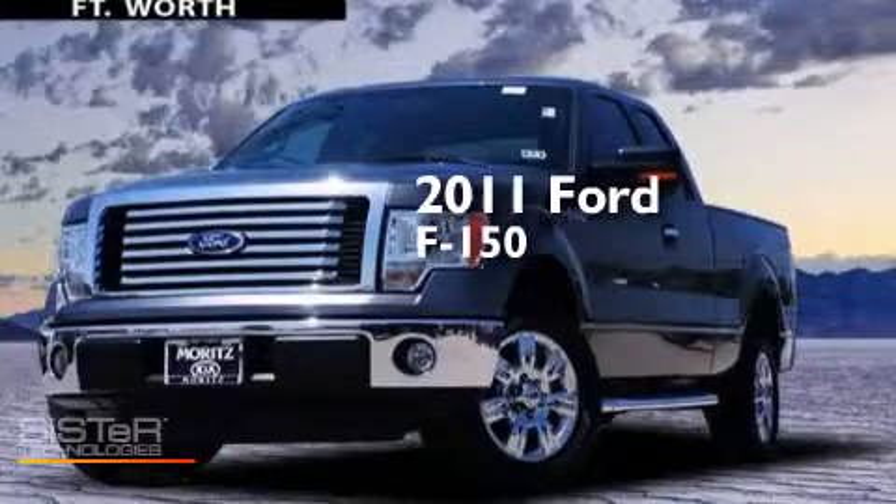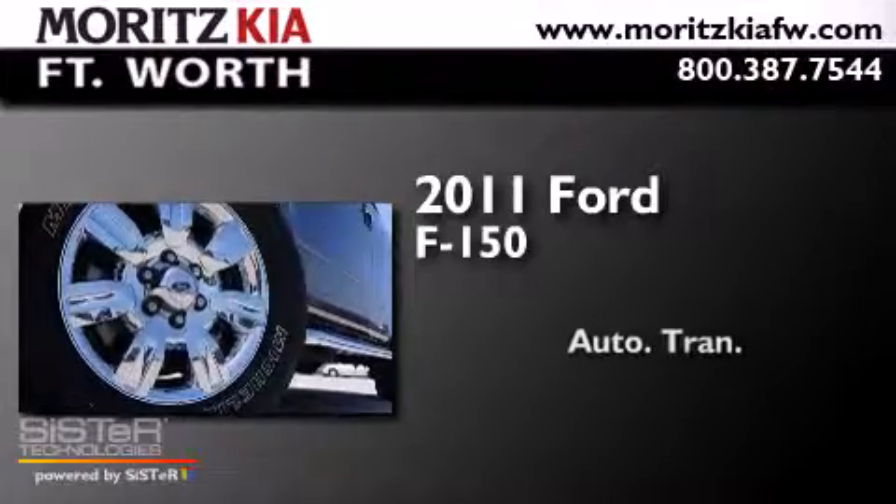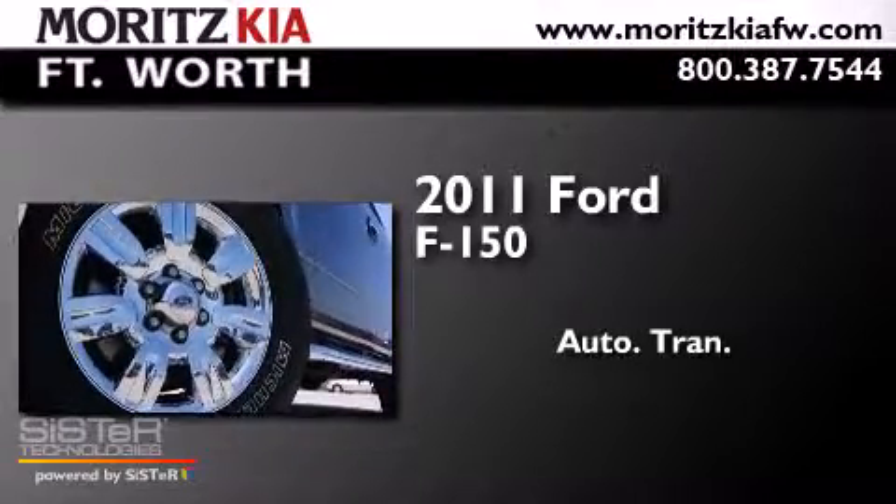This is a 2011 Ford F-150. This truck has an automatic transmission and a V8.